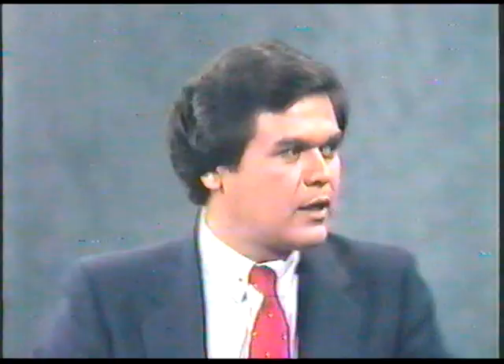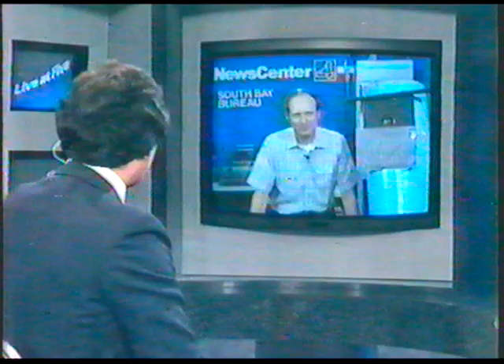Don is in our South Bay Bureau tonight to talk about this. Donald, you're 32 years old and you're already making scientific history. First of all, this comet bears your name, does it not? Yes, that's correct — Comet Machos.